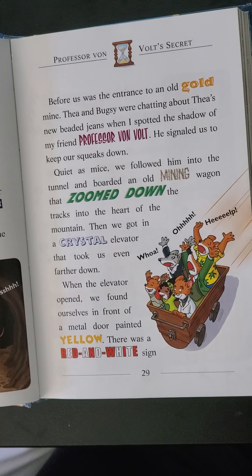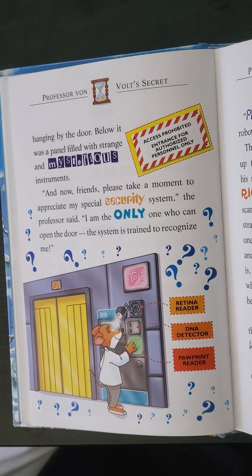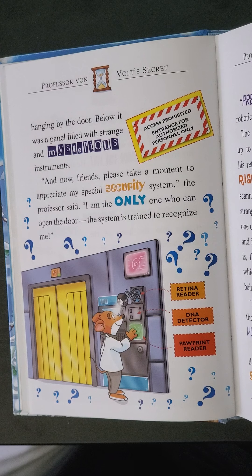Then we got in a crystal elevator that took us even farther down. When the elevator opened, we found ourselves in front of a metal door painted yellow, and there was a red and white sign hanging by the door. Below it was a panel filled with strange and mysterious instruments. And the sign says: Access Prohibited — Entrance for Authorized Personnel Only. Maybe you've seen that before.